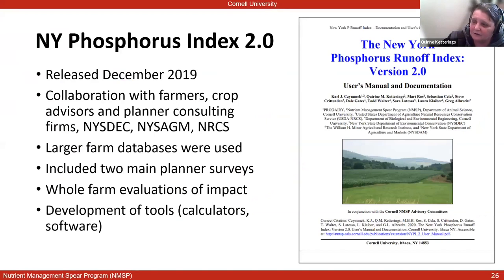One recent tool development was the phosphorus index, and I'm showing this to illustrate the collaboration that goes into developing guidance. This was working with all our partners in the state — farmers, farm advisors, agency folks — using large databases of 30,000 fields, 30 farms with whole farm information, planner surveys, and evaluation of impact. All of these together resulted in the release of a new tool now being implemented on farms in New York. Just a slide to show the partnerships required for building these type of guidelines.